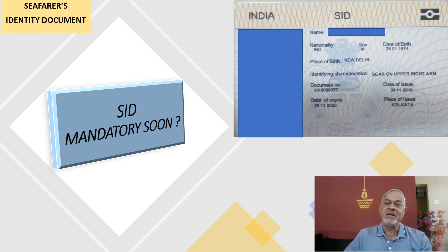Hi friends, this video today I am making on the SID, i.e. Seafarers Identity Document for Indian seafarers, and what is the purpose — because the DG Shipping has come out with a circular that SID they have started already issuing. The first SID was issued in 2016. This is one sample SID I am showing you — it was issued in 2016. Inauguration was done in 2016 and since then many seafarers have already received SID, and very soon this SID is going to be a mandatory requirement for Indian seafarers.